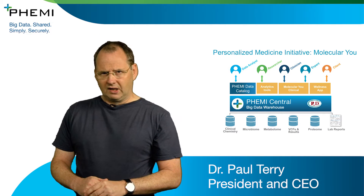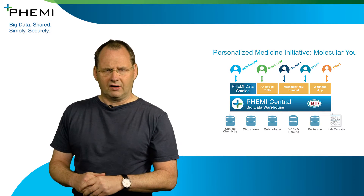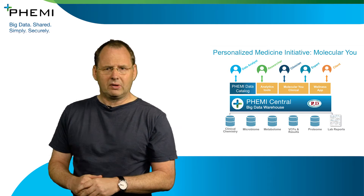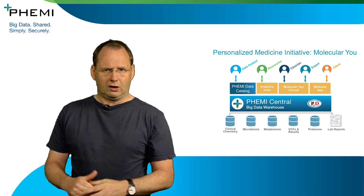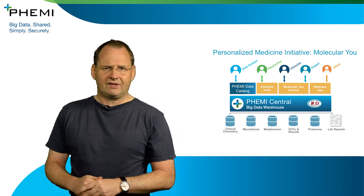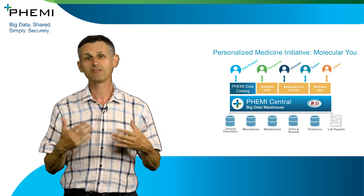The world is moving away from population health — giving a population of people the same drug, for example — into individualised health based on personalised medicine. To do that, you need a large amount of information and you have to see patterns quickly around an individual. Personalised medicine is made for big data.